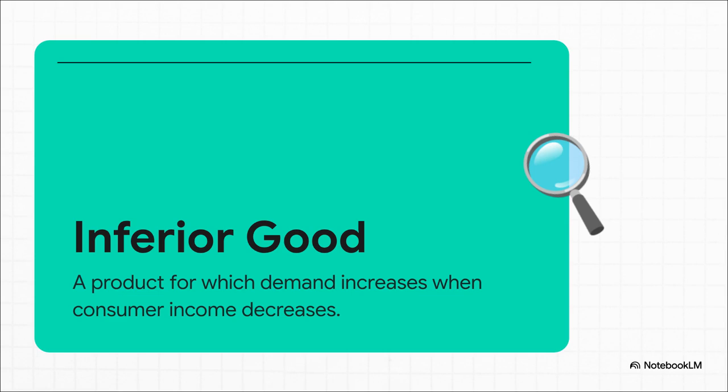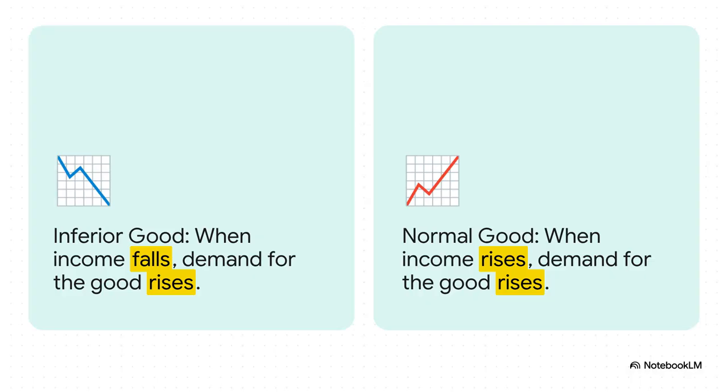Think about it like this. When you get a raise, you might buy less instant ramen and more of that fancy fresh pasta. You're swapping up. Well, the reverse is also true. Most stuff we buy is what we call a normal good — you make more money, you buy more of it. Simple. But for an inferior good, the logic is completely flipped. Your income goes down and demand for that thing actually goes up.